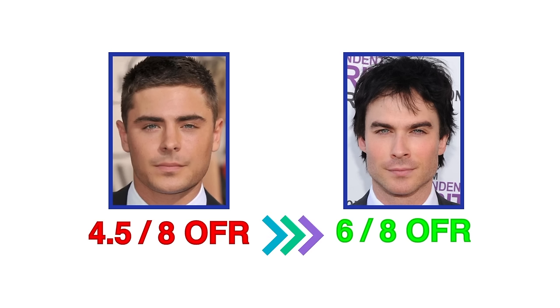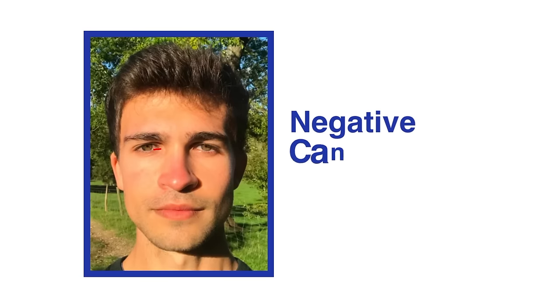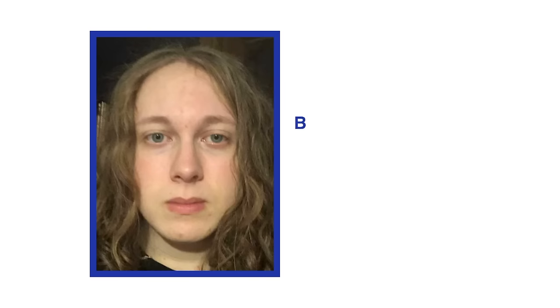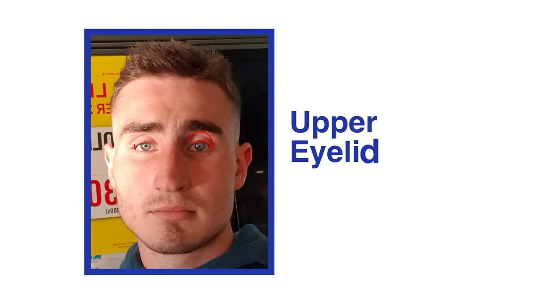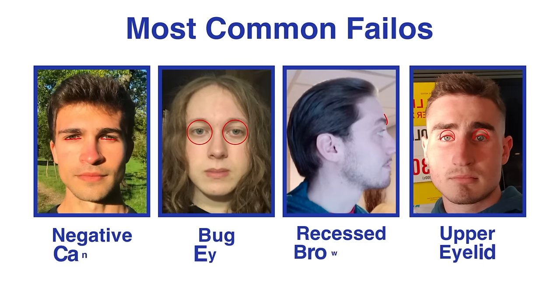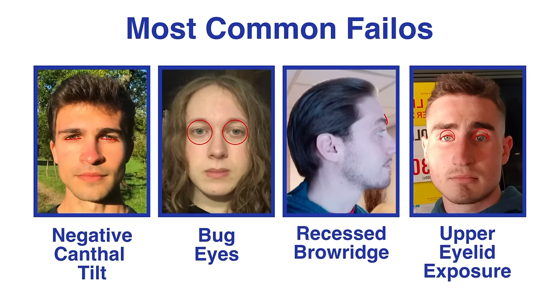There is a possibility that you have these failures and that's what's stopping you from getting an extra point or two on your objective face rating. Negative canthal tilt, being bug-eyed — including large eye orbits, having a recessed brow ridge, and excessive amounts of upper eyelid exposure — are the most common failures I've identified after analyzing thousands of faces.